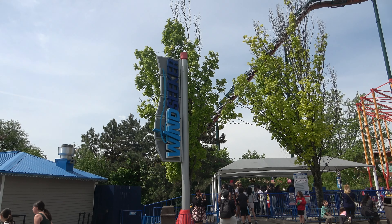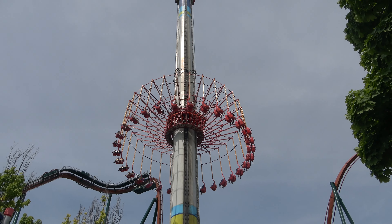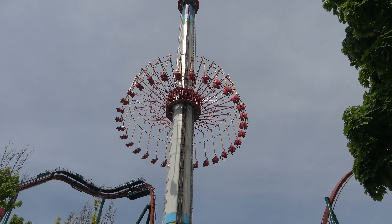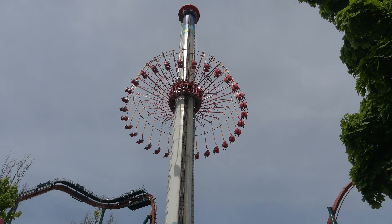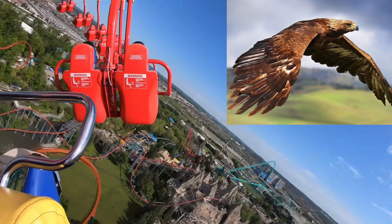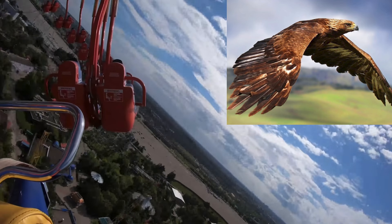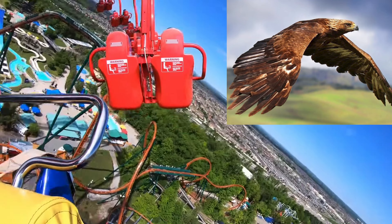Number 8 on this list is Windseeker. This ride spins at high altitude rotation of speed. The experience can be linked to being in a helicopter at modest speed. It provides a sensation similar to the flight speed, although slower than the actual flight speeds of birds like a golden eagle.